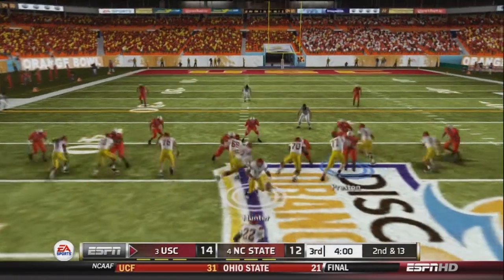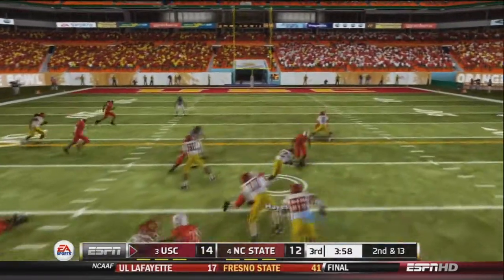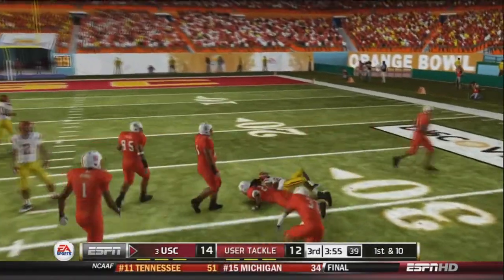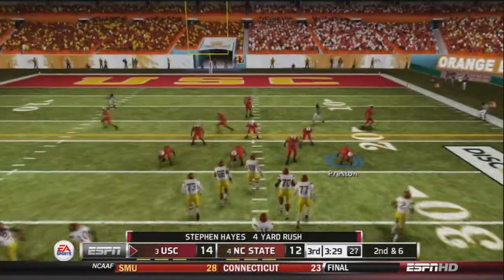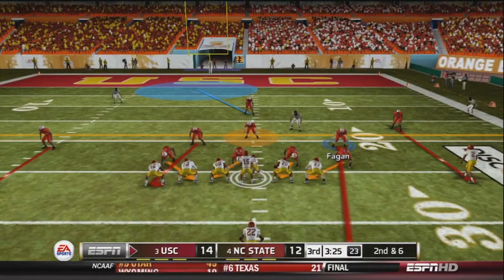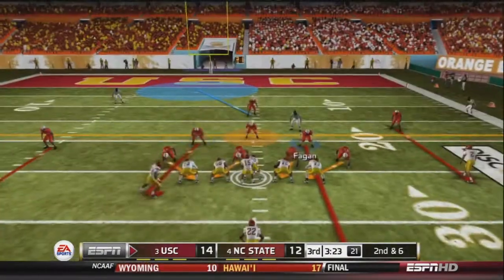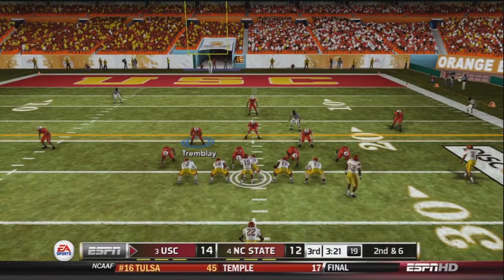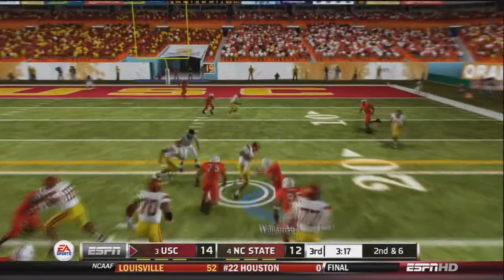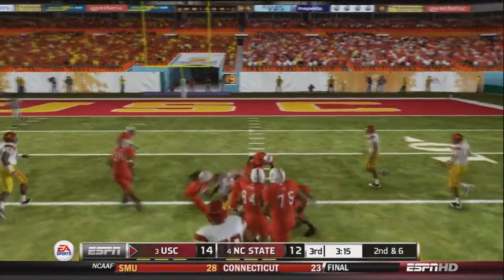Hunter goes under center and hands off. Hunter makes some men miss, shoving Mike Manning to the ground with a stiff arm, and picks up the first down as Contrell wraps him up. After a 4-yard rush it's 2nd and 6. Hunter sends Brown in motion, drops back to pass, scrambles again, makes Williamson miss, and picks up the first down and more.